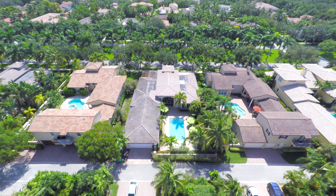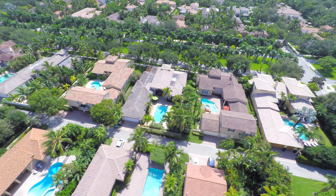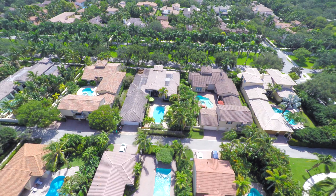Make this masterpiece yours. Come home to 114 Valencia Boulevard.